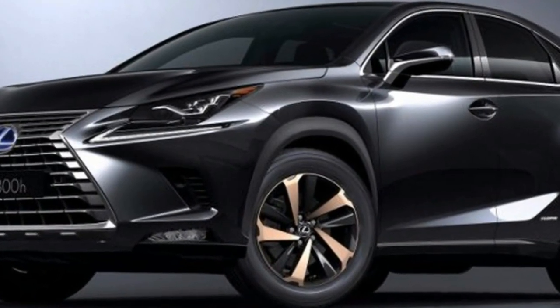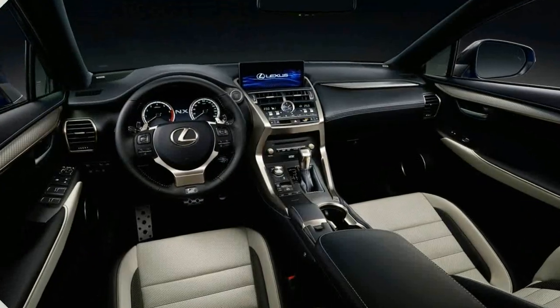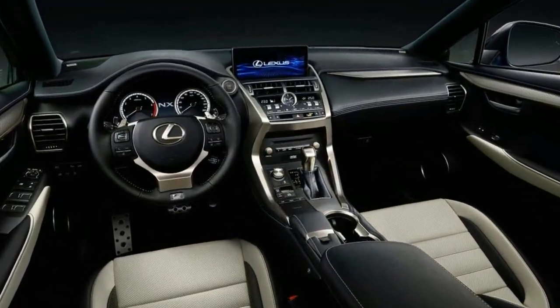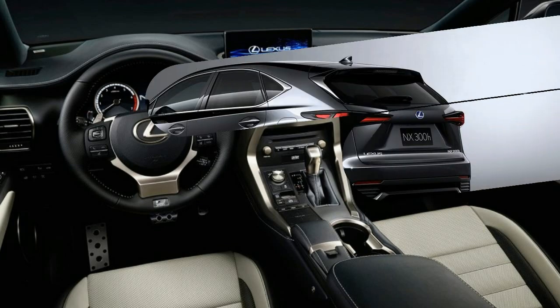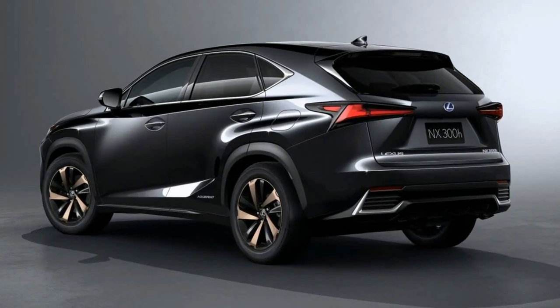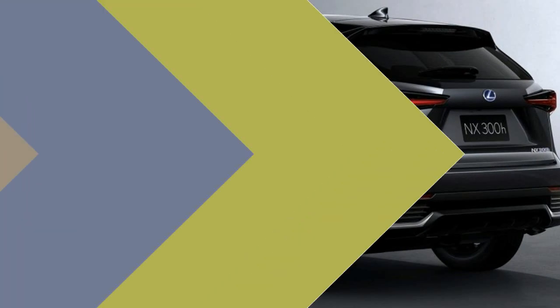The standard NX, previously known as the NX200T — a logical name considering its turbocharged 2.0-litre engine — now has the less sensical NX300 moniker. The engine is the same, and it will surely continue to route its output through a 6-speed automatic transmission and either front- or all-wheel drive.